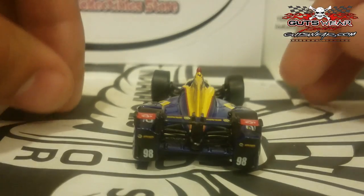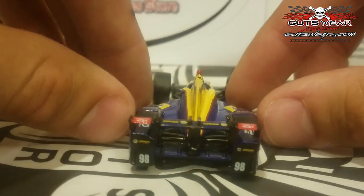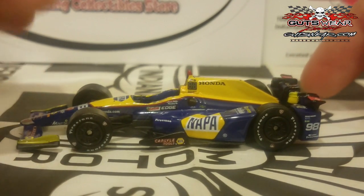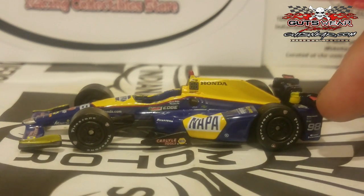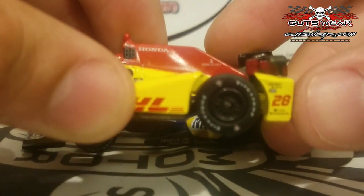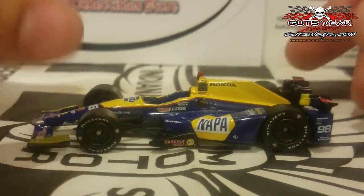Doing a 360 view — you can see the red rabbit ears on the back, which is cool. Since Rossi's not a rookie anymore, you've got the white number 98. The 98 should actually be positioned a bit farther up on the rear tire guard, and the sponsors above the 98 should be farther down — that's another placement issue. Same issue exists on the Hunter-Reay 28 car. At least we're on the right aero kit. Nobody's perfect — I know I praise Greenlight a lot, but they do have their flaws.